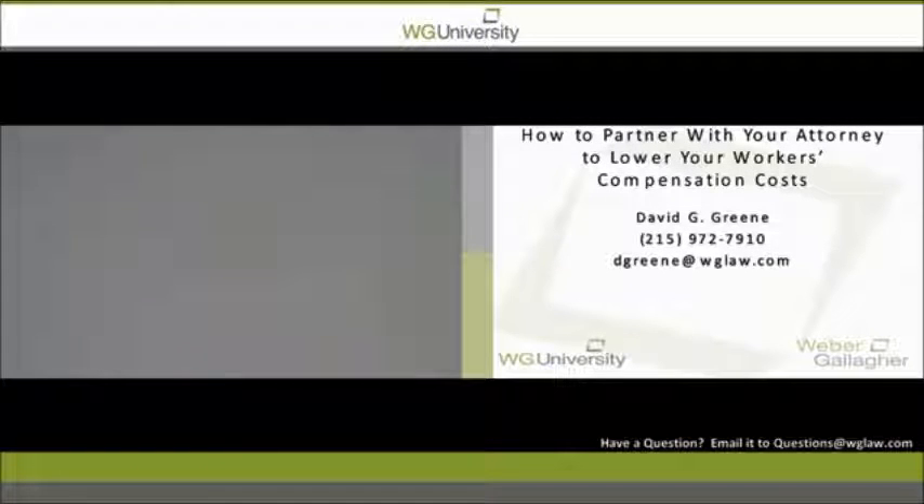Welcome to WG University, Weber-Gallagher's series of educational programs. This is our workers' compensation webinar series. I am David Green, and I am presenting from our Philadelphia office. Each month we present a current topic in workers' compensation legal issues.